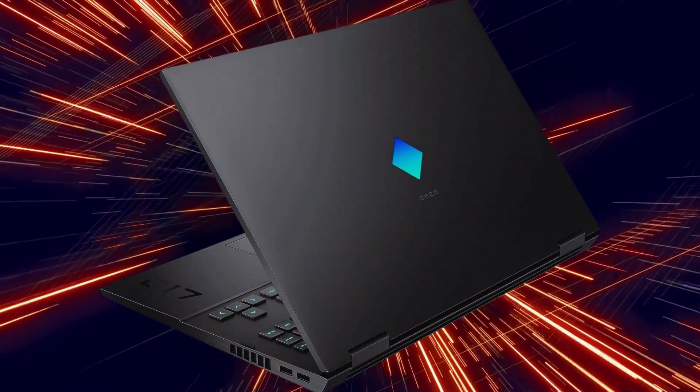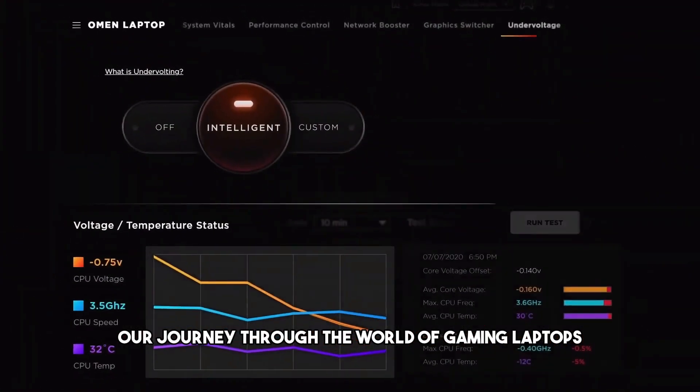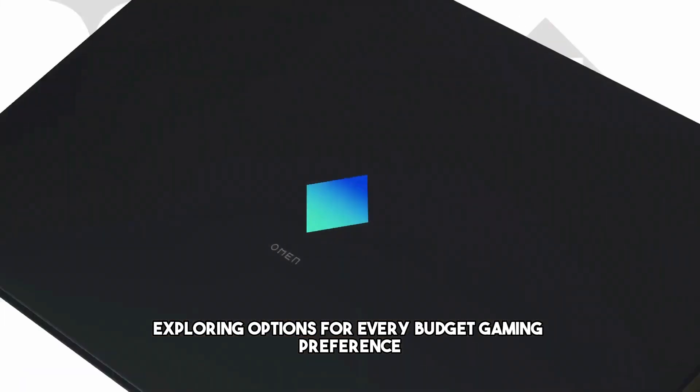But wait, there's more. Stay tuned as we continue our journey through the world of gaming laptops, exploring options for every budget and gaming preference.